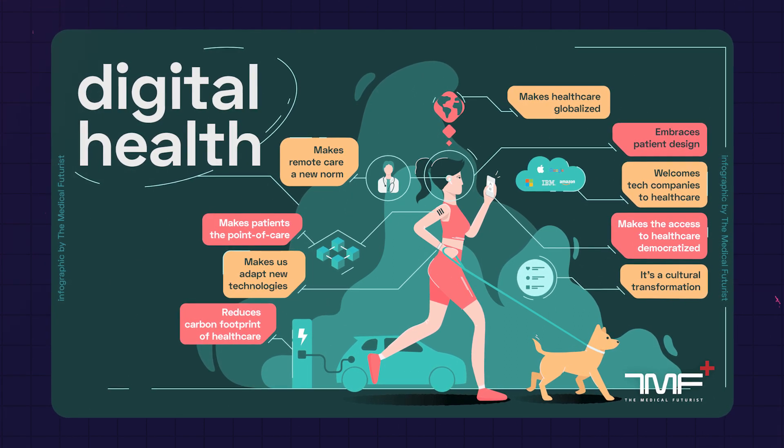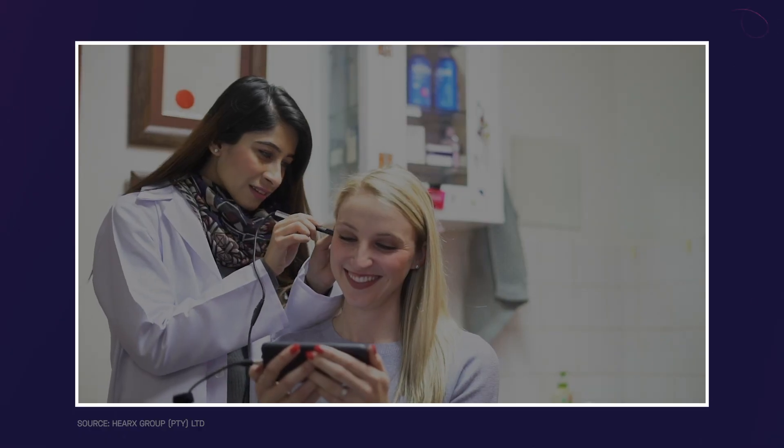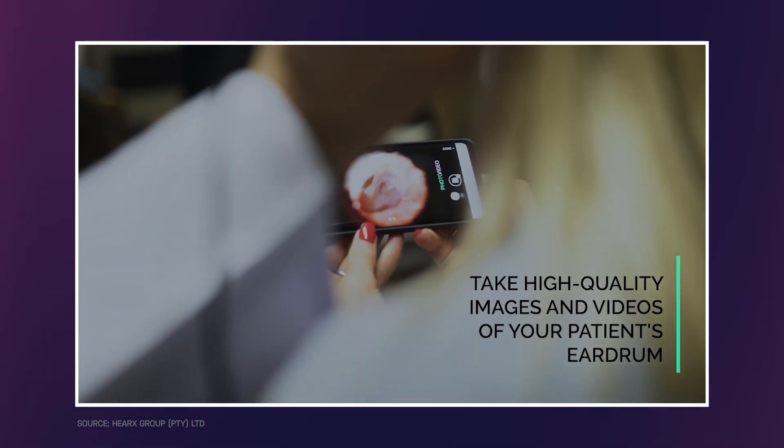Such technologies contribute to that. That's why I was happy to get a new otoscope, because the previous ones I've tested either required a jack plug — and smartphones don't have jack plugs anymore — or quite long cables, and this is just not comfortable to use, especially in a medical setting.